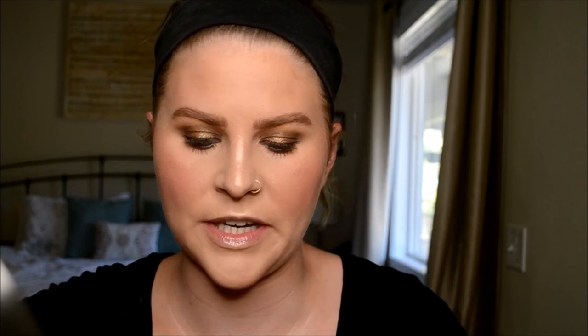Now I'm going to spray my face with setting spray, and then finish out my lashes with lash primer and the Smashbox Full Exposure mascara.